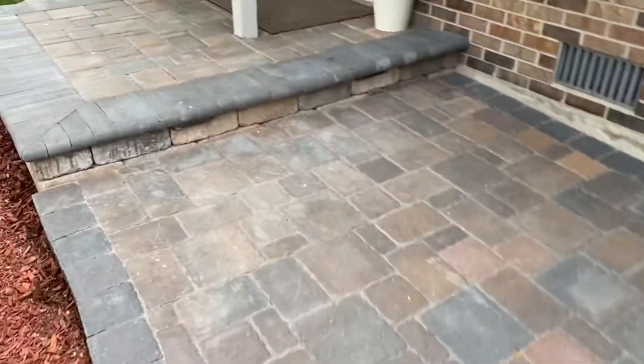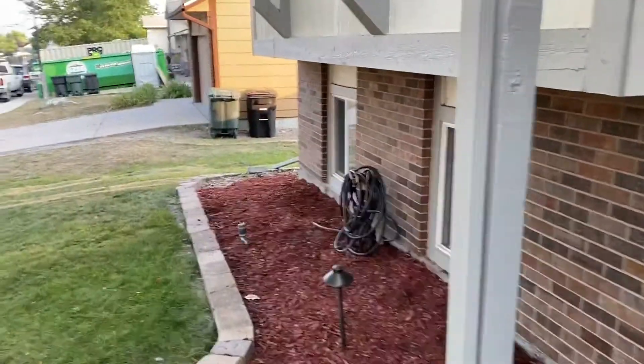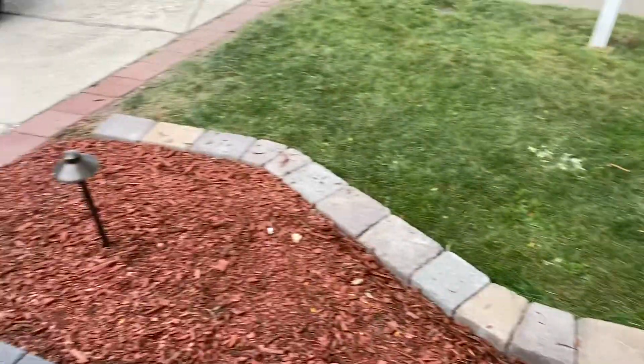The pavers that are on here were installed by one of the tenants that were in the home, as well as all this mulch — but we put in more mulch here. Let's go inside and check it out, and I'll show you what the interior looks like.